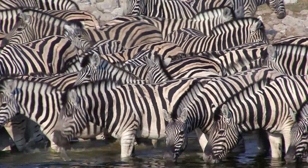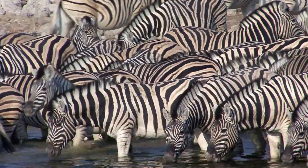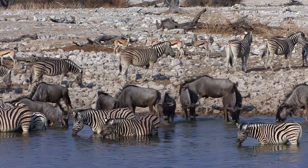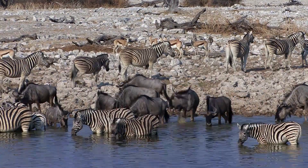Soon after sunrise on our second morning, the waterhole is filled with zebra. They're followed by wildebeest, and soon after that, the kudu put in an appearance.